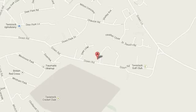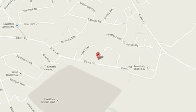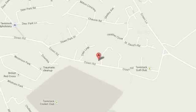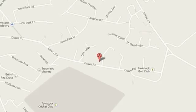Superbly situated in one of Tavistock's most favoured roads, the property enjoys direct access onto Whitchurch Down and the open moor to the rear, whilst town centre amenities are within walking distance. Tavistock is a thriving market town on the beautiful western fringe of Dartmoor National Park.